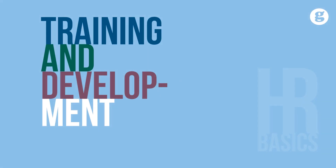HR Basics is a series of short courses designed to highlight what you need to know about a particular human resource management topic. In today's HR Basics, we explore employee training and development, discussing the importance of learning in organizations to improve individual, team, and organizational performance.